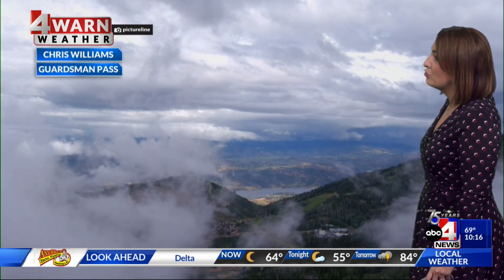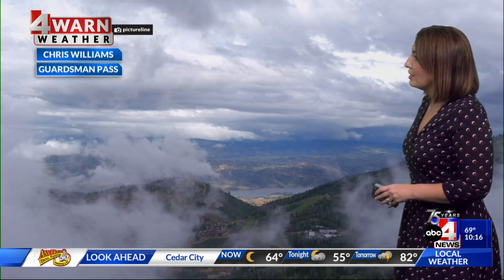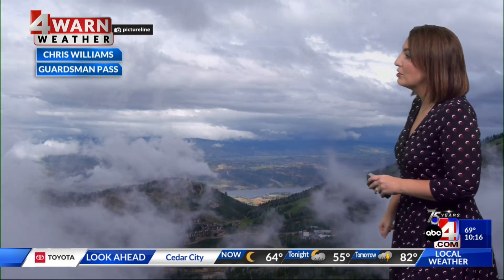Chris Williams got this amazing drone footage — is this not incredible? Thank you, Chris. He was up at Guardsman's Pass looking down at Park City. This was in between rainstorms. That cloud coverage just feels like you're walking on a cloud, and I'll take that on a soggy day.